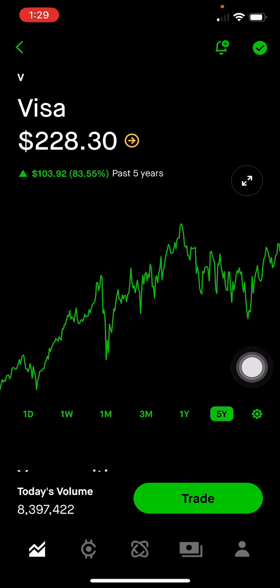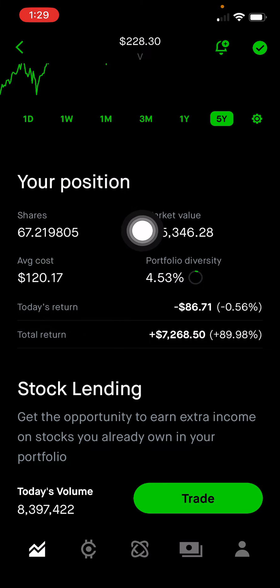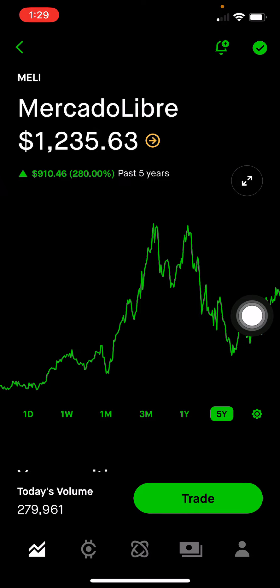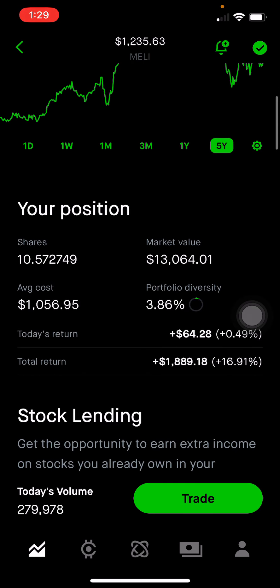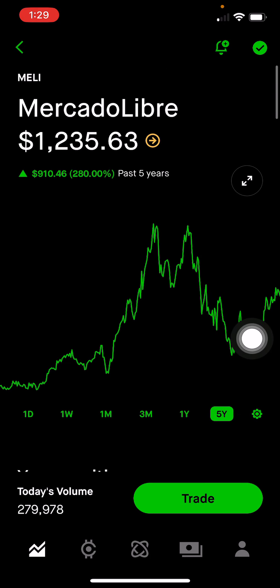Next is Visa, which is big in payment processing. It makes up 4.53% of the portfolio, or $15,346, up 90% on this position. MercadoLibre — they're a big e-commerce and online payment company in Latin America. This makes up 3.86% of the portfolio, or $13,064. I'm up 16.91% on this position. I do believe that market will continue to grow as more and more consumers are getting used to online transactions.